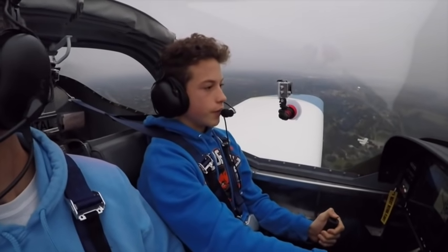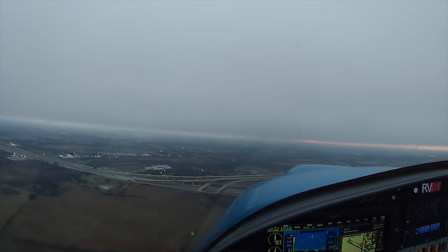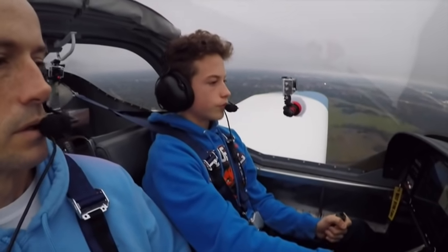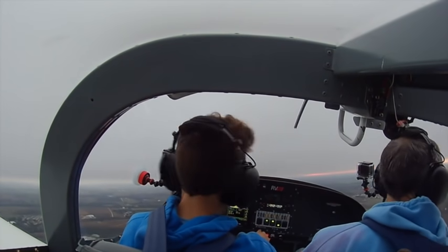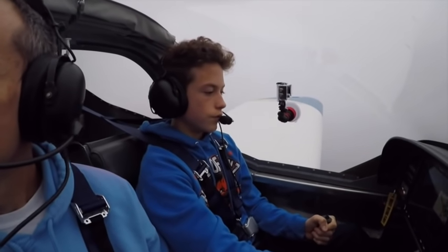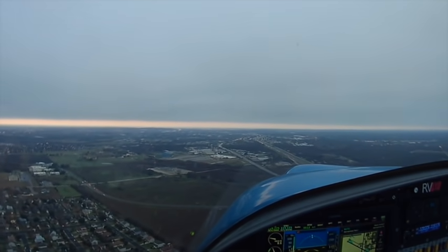Two one seven tango Foxtrot, right downwind two niner, request touch and go. Clear seven tango Foxtrot, runway two niner, cleared touch and go. Clear touch and go, two niner, seven tango Foxtrot. Nice flying right traffic too — we don't get right traffic too much either. Right traffic and a right crosswind. Nice, clear.